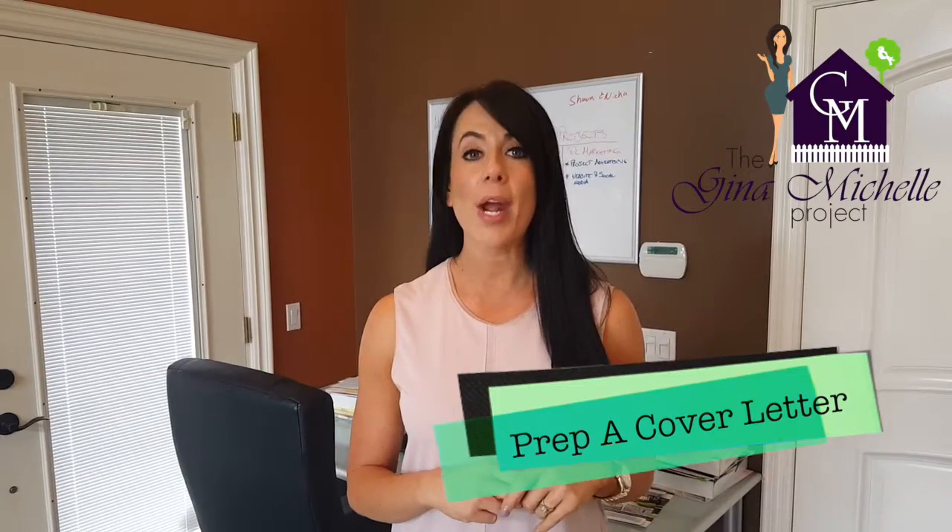5. Prepare a cover letter. This is a simple letter that outlines who you are and why you absolutely love the seller's house and why it's a perfect fit for you. Including a picture of you or your family is a plus. This letter can help our offer get to the top of the list. I also write a letter myself to the listing agent about my client's qualifications and why they should select our offer. Believe me, most sellers have an emotional tie to their home, so knowing who their home is going to and making you and your family happy can carry a lot of weight.